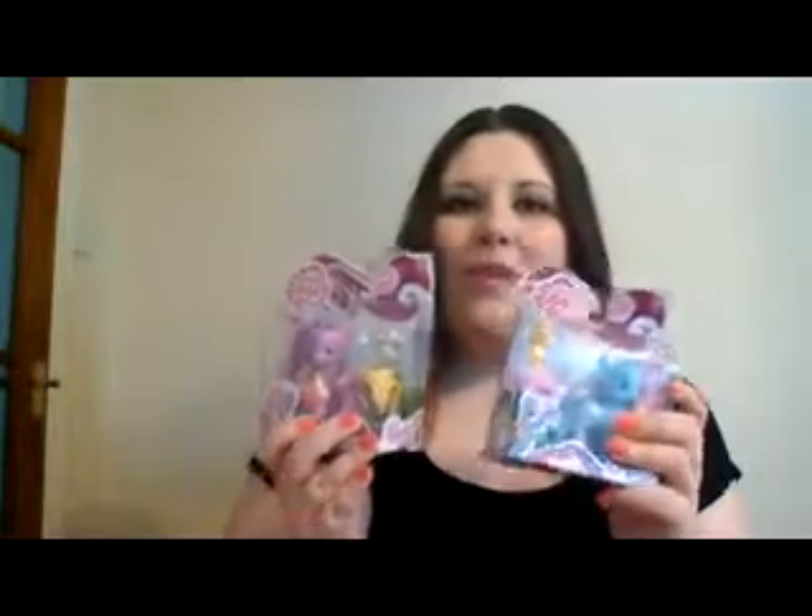Hi everyone, welcome back to the official Under the Christmas Tree.co.uk YouTube channel. I'm Holly and I'm back with another demonstration. This time it's on my little ponies and they're part of the Littlest Pet Shop group. These are suitable for ages 4 plus and they don't require batteries or anything like that, which makes them the ideal addition to any toy box.